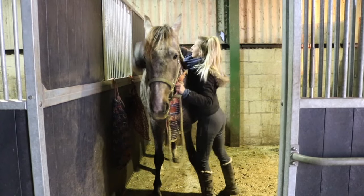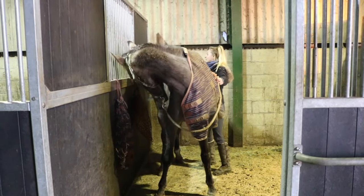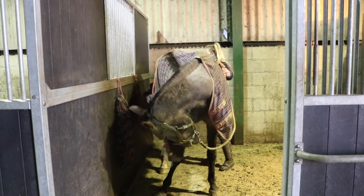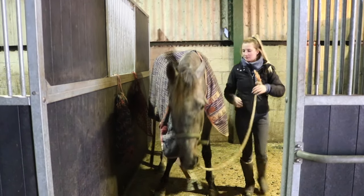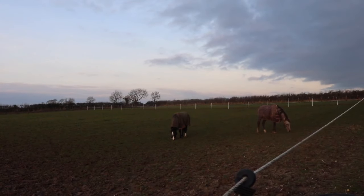As the cold weather draws in, we reach for a jumper or coat to help combat the chill. Our horses, however, don't perceive the temperature drop in the same way. This is because we have different thermoneutral zones — the temperature range at which we control our body temperature through skin blood flow.